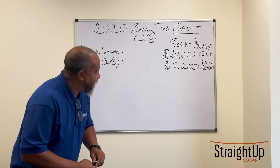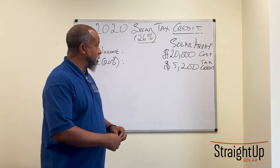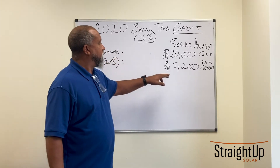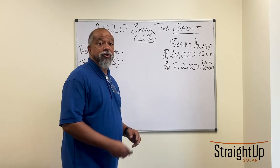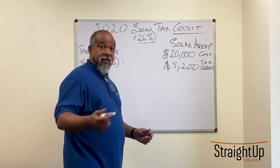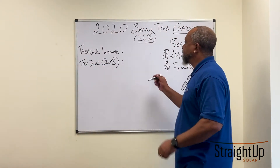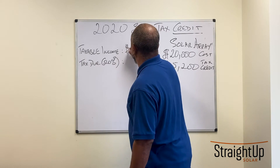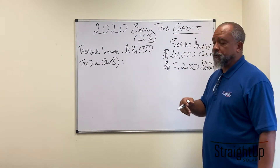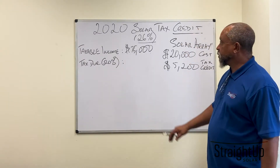Let's take a look at what happens here. Let's assume a couple bought a $20,000 solar array. With this 26% tax credit, that means they've got $5,200 worth of tax credit to utilize. But can they? Now let's look at their financials. They have taxable income of $75,000 — this is after their mortgage deduction, their child credit deduction, and all of that good stuff.